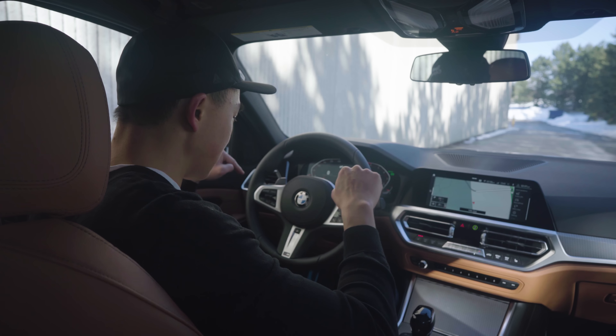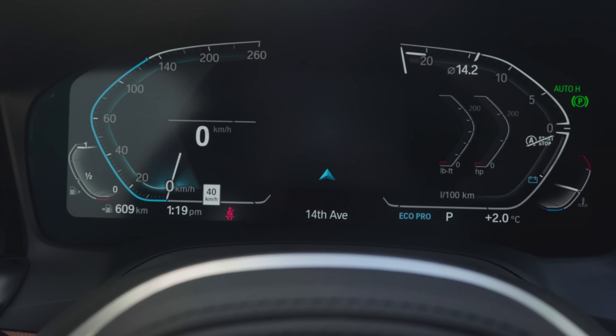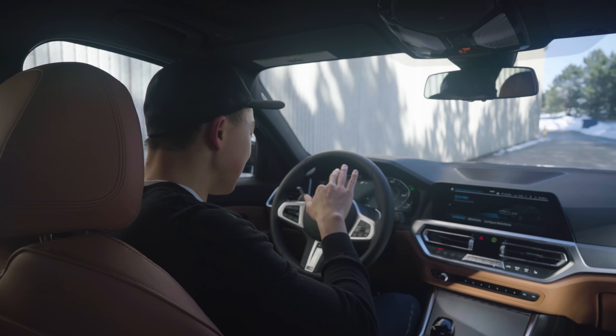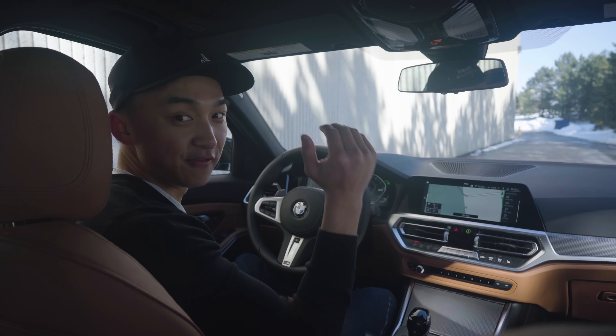I love how the gauges are in more of a U-shape. When you change to a different mode, especially Eco Pro, it lights up in blue — very ambient-like. I'm just so in love with this kind of technology because it's so futuristic.